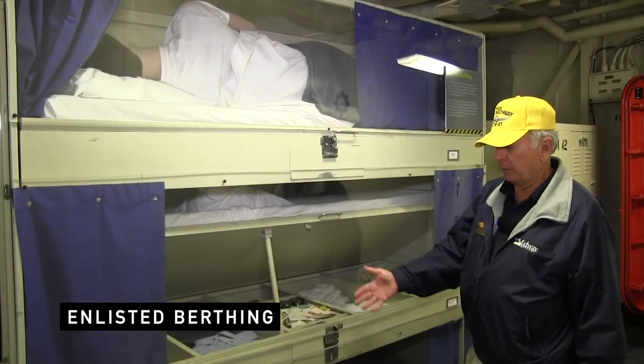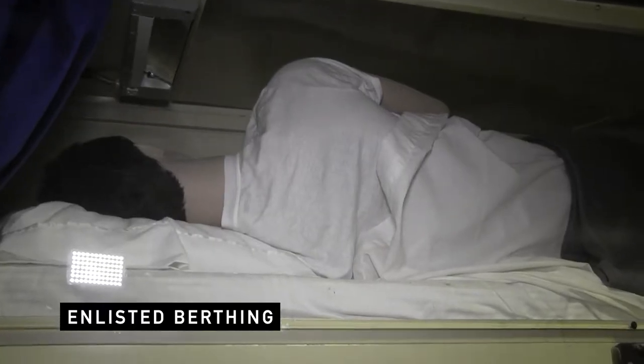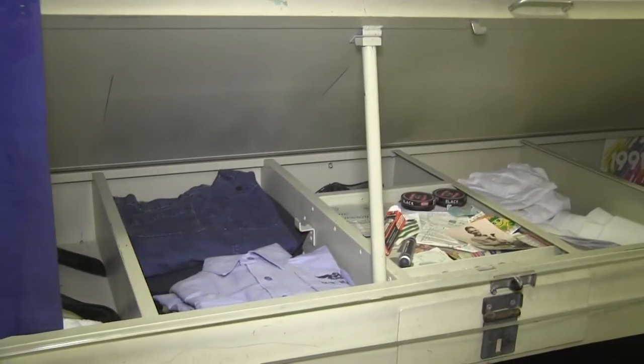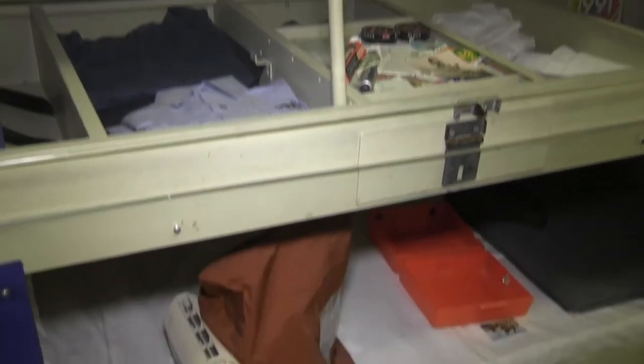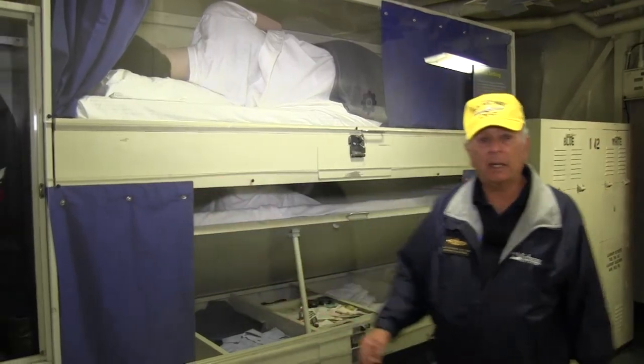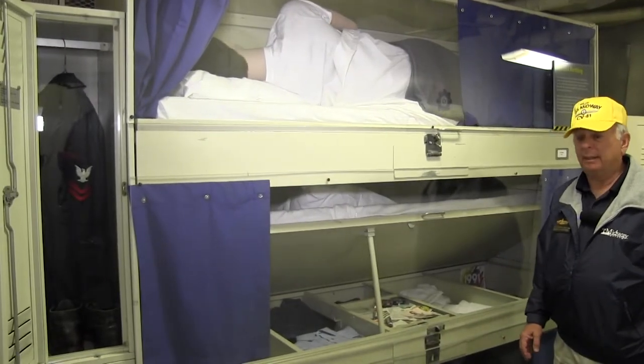This is a typical berthing arrangement on the Midway — stacked three high, not a lot of room, a small pad and then a hard metal surface. Below each bunk was a coffin locker where they stored their clothes and sundries. It wasn't a lot of space. They had that coffin locker and a peacoat locker to hang their coat up, and that was about it.